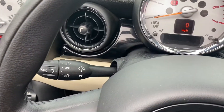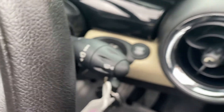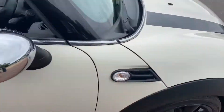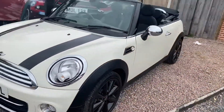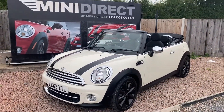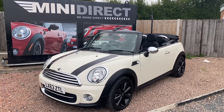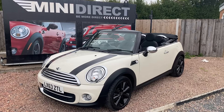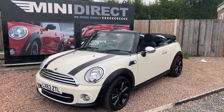The car also has — if you can just look through there — automatic headlights and rain sensing wipers. Really pretty car, fun to drive, cheap to run, cheap to insure, and one of the nicest examples on the market. If you'd like to test drive this car, give us a call at 01905 381 000 or email us at sales@minidirect.co.uk.